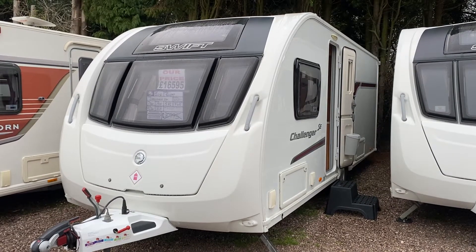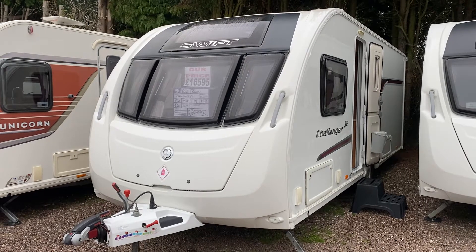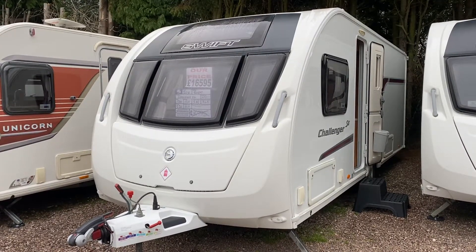Hi everybody, this is Leah from Burton Caravan Centre at Canwell. I'll be introducing you to this 2014 Swift Challenger 580.